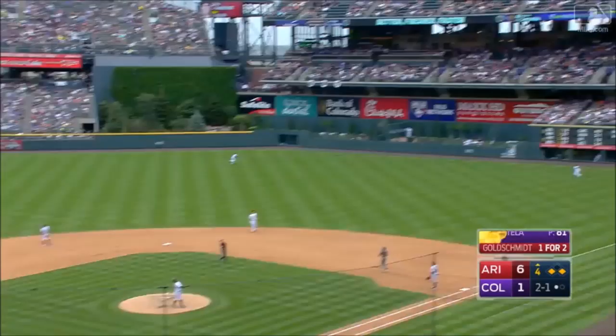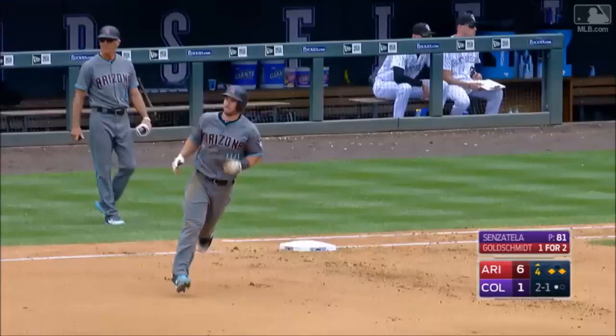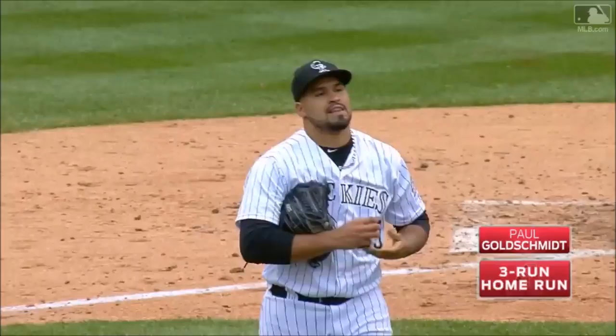In the air, pretty deep right field. Gonzalez looking up and there it goes! Paul Goldschmidt, the three-run homer — that is number 18. And the Diamondbacks are doing it again here at Coors Field. It's 9-1. Paul Goldschmidt at first base on Goldie bobblehead night.